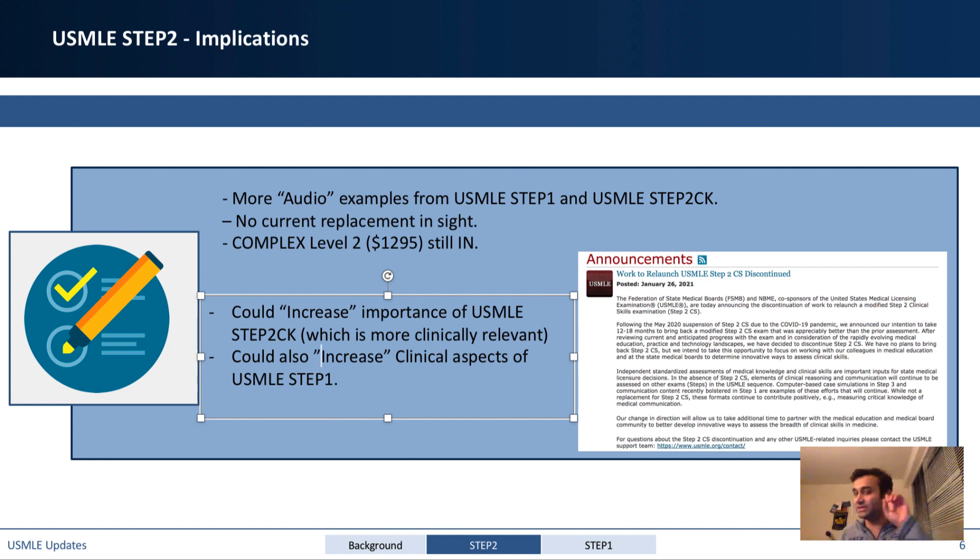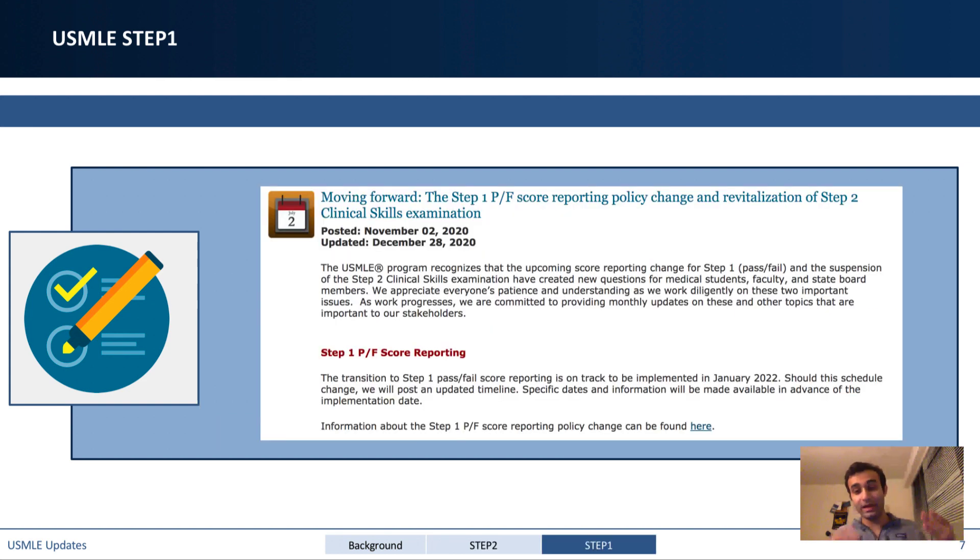We still have one more thing to talk about: Step 1 is going to go pass/fail. That was mentioned much earlier this year, but they didn't tell us exactly when. Based on their announcement, it appears to be on track to be implemented in January 2022. So if you're taking Step 1 after that date, it's probably going to be pass/fail, much like Step 2 CS was.